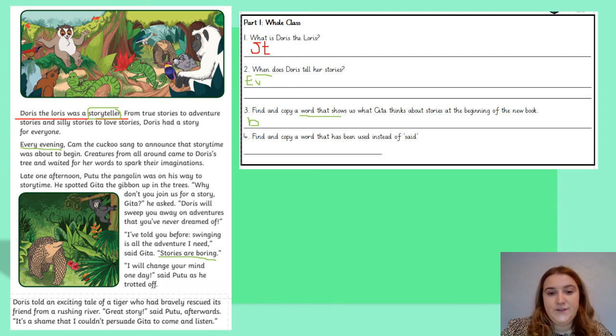Question number four: find and copy a word that's been used instead of said. I know I need to go back in the text to where Pootoo the Pangolin is speaking to Geeta — 'Why don't you join us for a story?' he asked. Which word in the text has been used instead of said? Asked. So you're going to write the word 'asked' on the line — highlight it, circle it, colour it, whatever you want to do in the text. Well done, everyone.